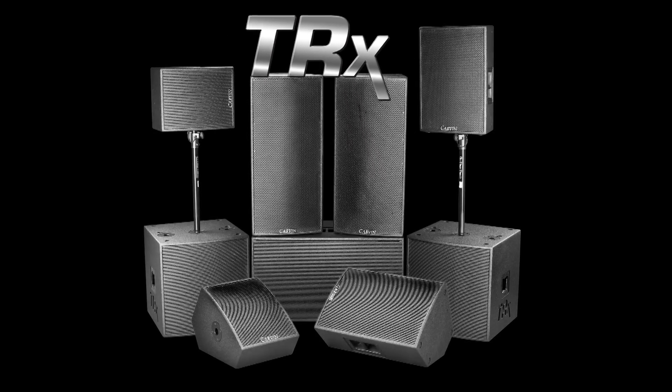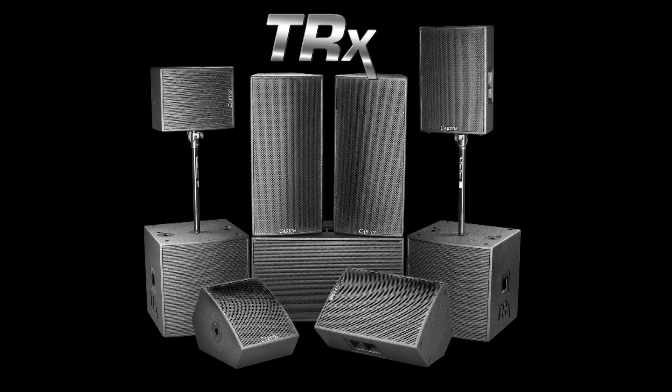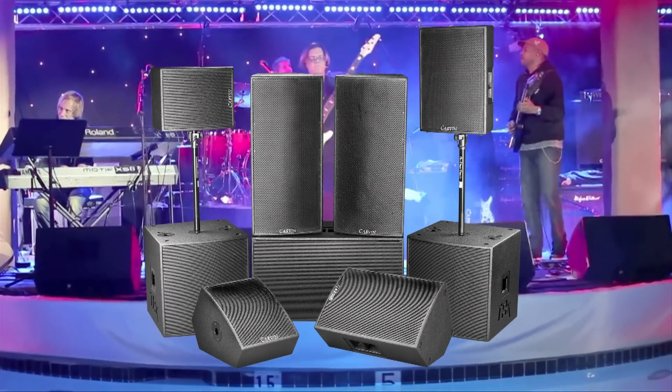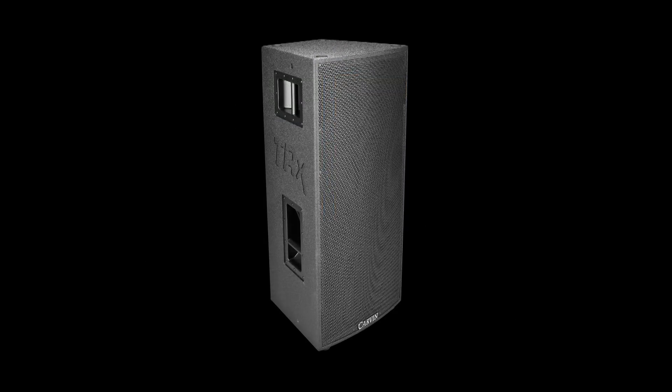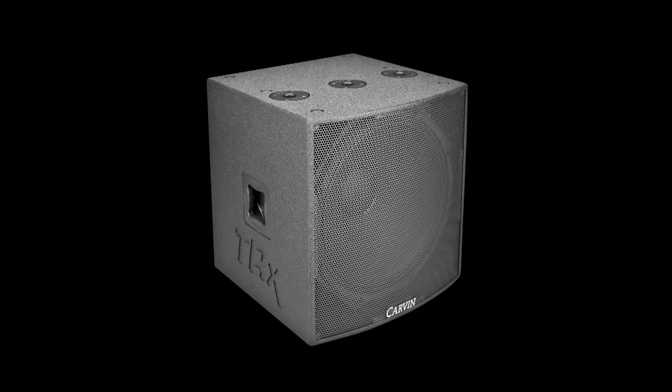Carvin's TRX 2000 series loudspeakers are a high performance solution for bands, audio companies, and concert venues. They feature the latest innovations for optimal performance of both live and music playback. The TRX loudspeakers include point source, monitor, and subwoofer solutions.